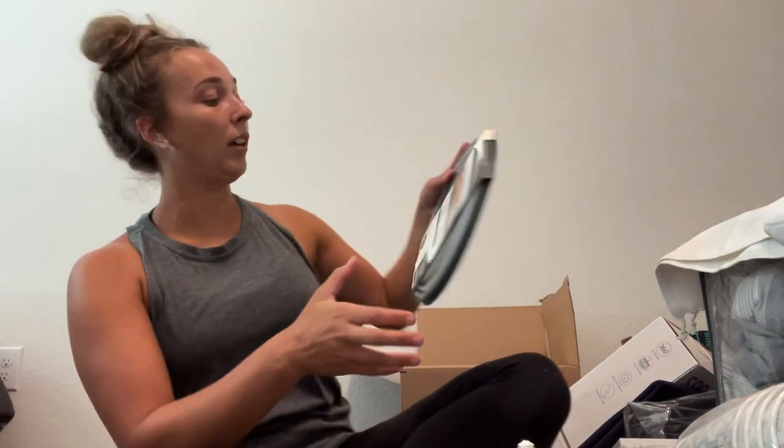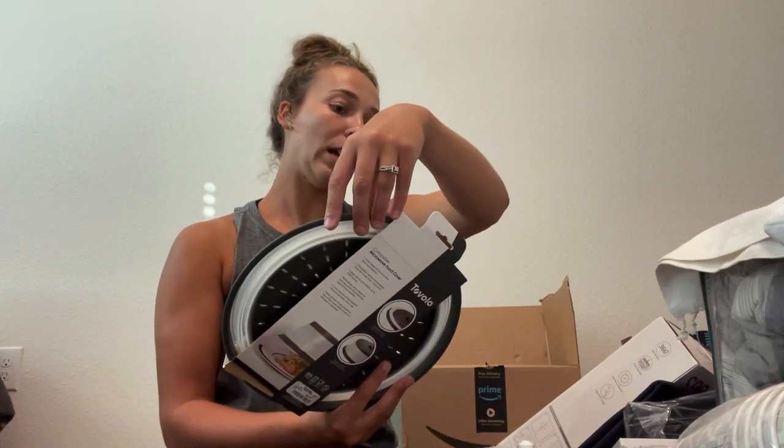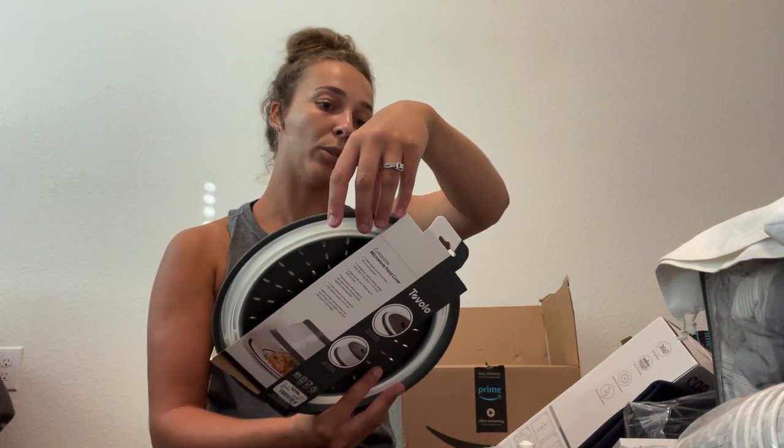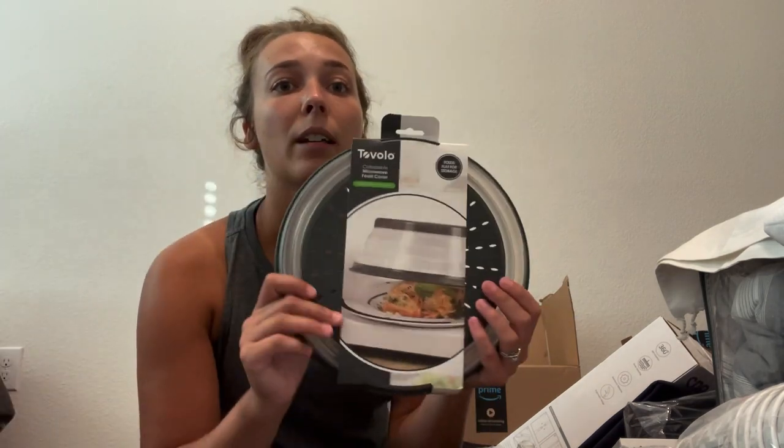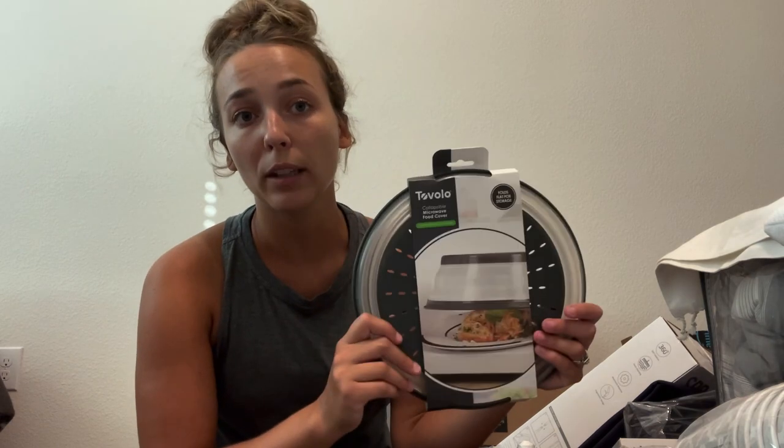I got a collapsible microwave food cover that folds flat for storage and prevents food splatter. A big reason we're doing this lifestyle is to spend more time on what's important — cleaning I'll do what I need to, but extra messes that can be avoided, I want to avoid.